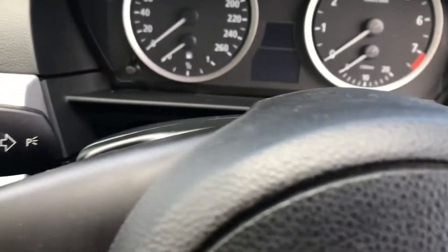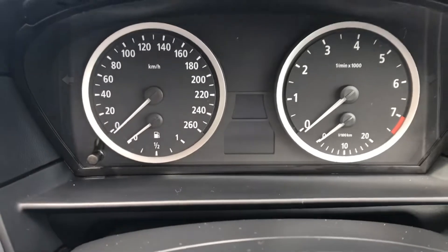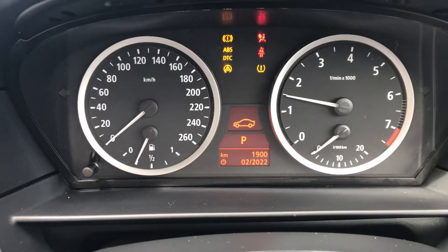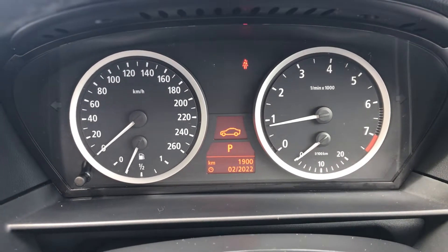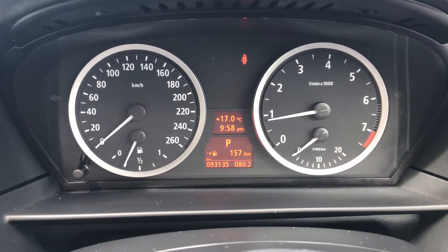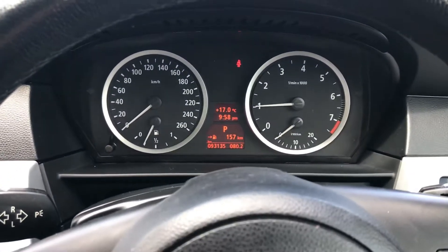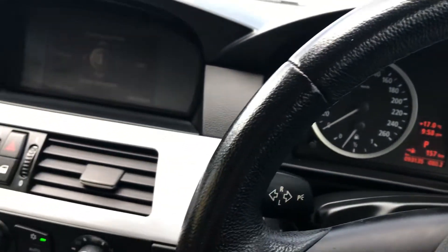Let's start it up and see how many k's it's done. It does have a new warrant of fitness as well. It's done 93,000 k's — nice low k's. It's a 2.5 litre engine, runs good. It's just idling up a bit high because it's cold at the moment.